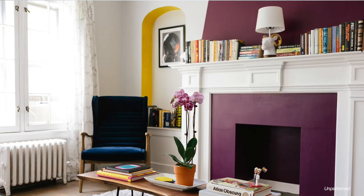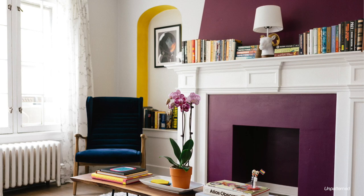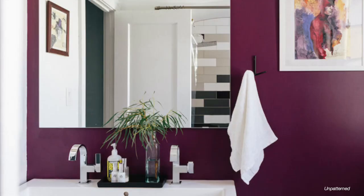Benjamin Moore even says it brings to mind a lush, full-bodied wine — so maybe it can be the adult version of our favorite grape juice as a kid. I love how it looks as an accent color but also on walls as well.